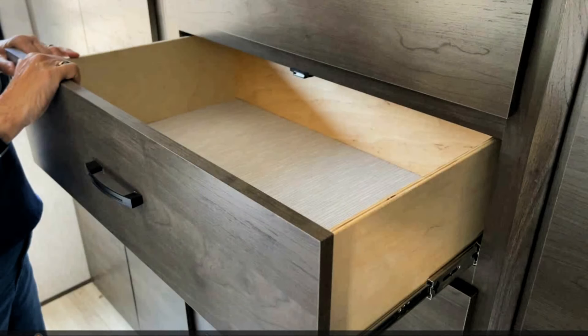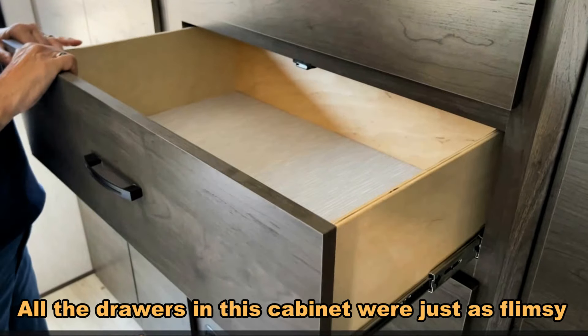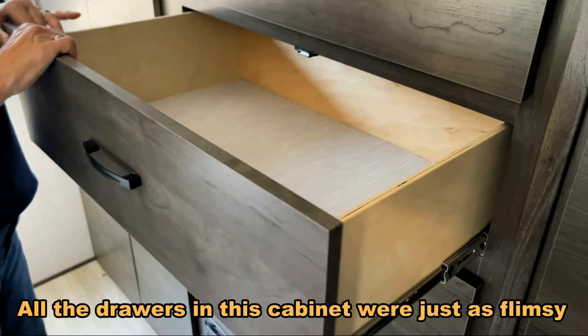Another place I like to check for overall quality in an RV are the drawers. I go from room to room and just pull drawers out and take a look at them. I look at the sides to see how thick they are, and I look at the slide mechanisms that bring them in and out and how strong and rigid they appear to be — thinking about how strong this drawer is going to be for what I'm going to put into it. Here is one of the worst examples of drawers that I found at this RV show. Just take a look at this — is that pathetic or what?